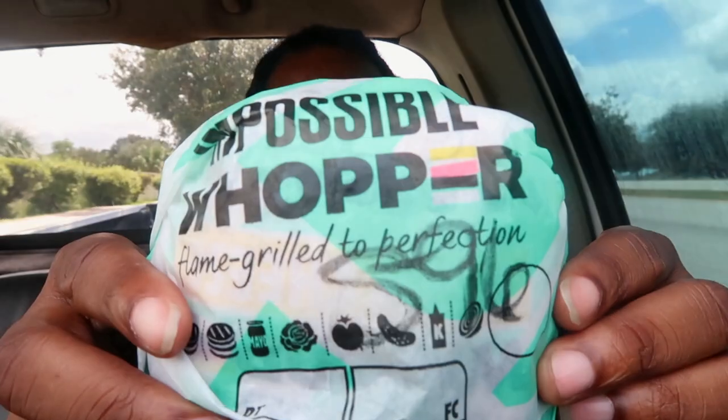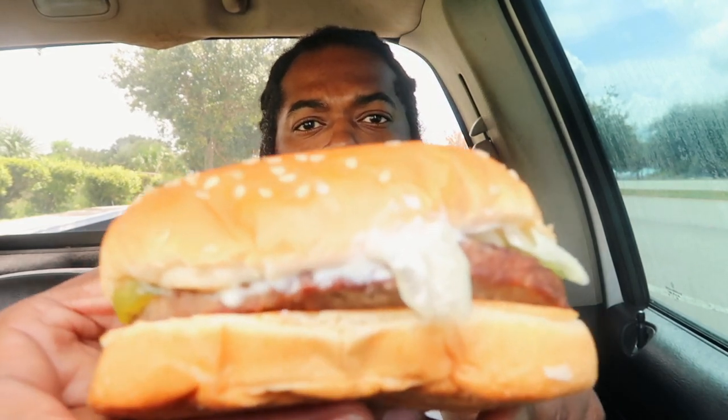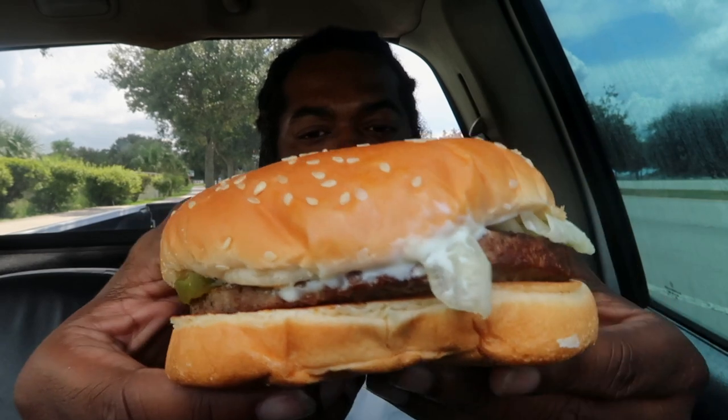Go ahead and try that out, let you guys check it out. This is how they have it wrapped — you can see it says 'Impossible.' I like it — the color is different on the wrapping, so it's definitely supposed to stand out as a more eco-friendly type of burger. We're gonna unwrap it, let you guys look at it. I can just tell by the look it doesn't look like a burger, and it doesn't even have the same smell that the normal Whopper has, so I know something's different about it.